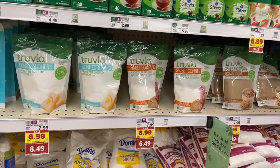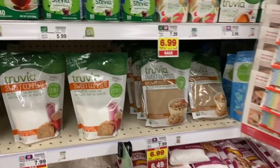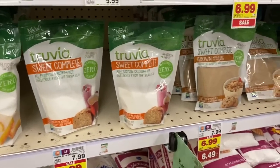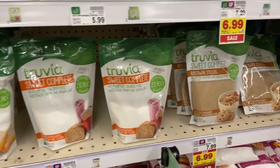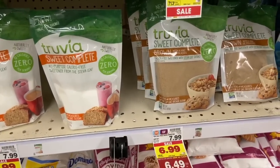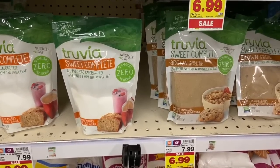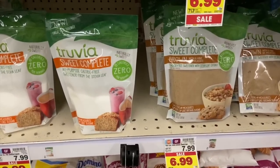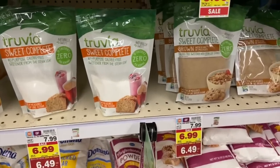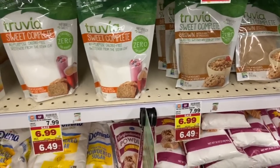An amazing deal today on the Truvia Sweet Complete Sweetener — look how expensive this stuff regularly is at $7.99. But we're going to get this for under $3 today. The Truvia is $6.49 on our Mega; we have an awesome digital coupon for $1.50 off. Then we have a Fetch rebate for $2 back. So you're paying $4.99 out of pocket and getting $2 on Fetch, making this just $2.99 down from $7.99 — a $4 savings. That's huge.